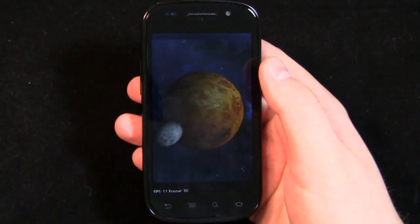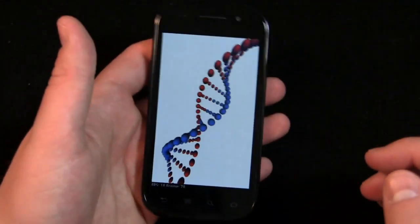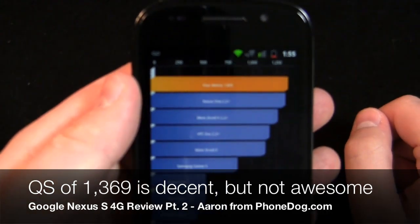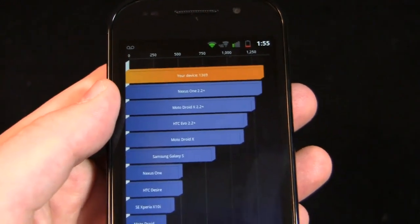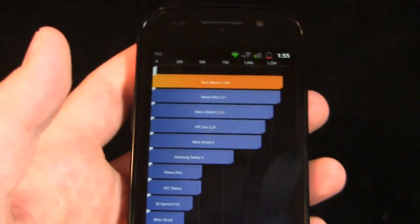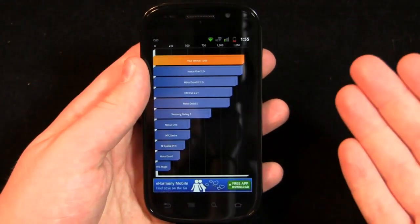I'm going to show you a video when we show off the two cameras on the device. The Quadrant Standard score came in at 1369. Compare that to something like 3100 on the Galaxy S2, around 1800 on the Inspire 4G, and somewhere around 2600 on the Atrix 4G. So it's not necessarily the fastest device on the market, but 1369 is going to translate into pretty decent speeds — I haven't had any real lag while working with it.